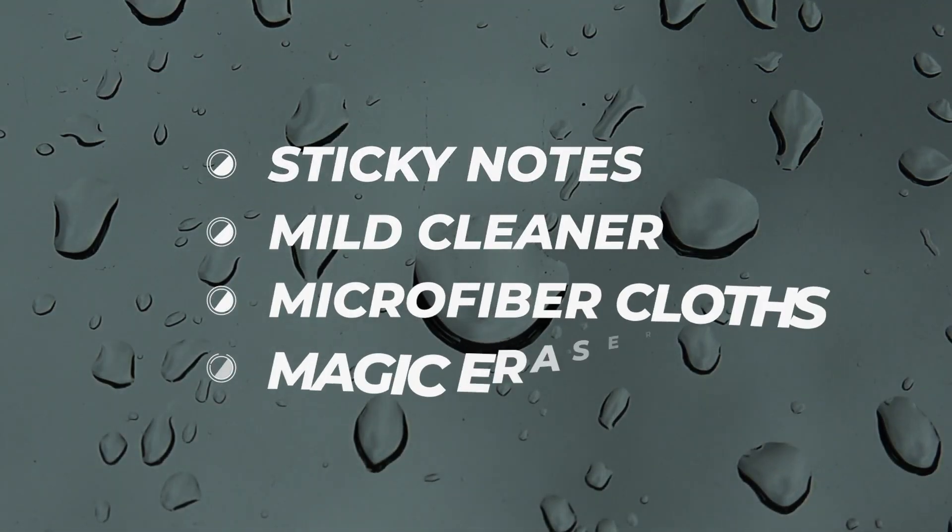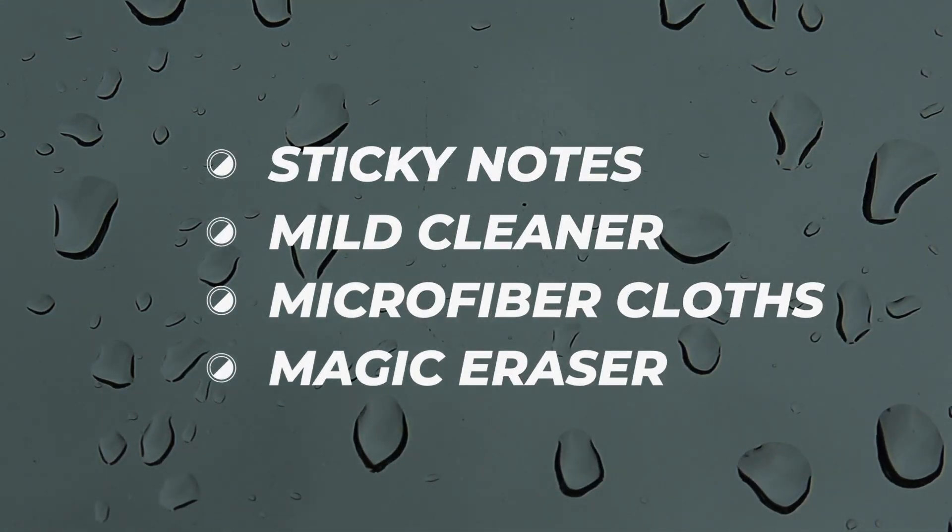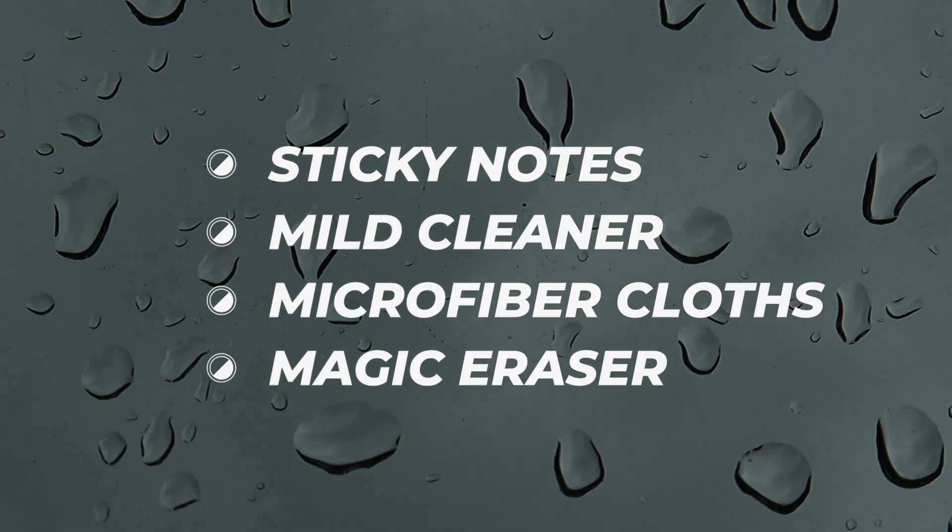The tools you're going to need are sticky notes, a mild cleaner, microfibers, and some magic erasers.